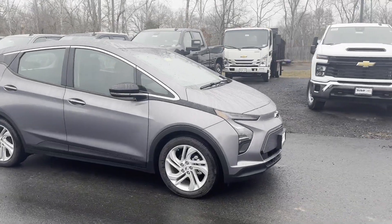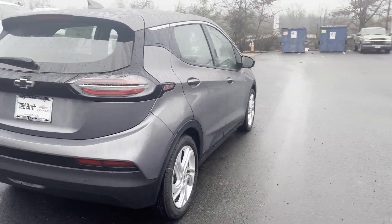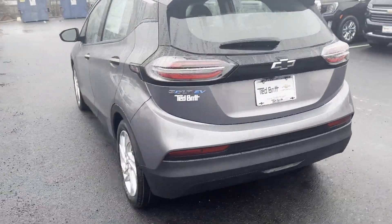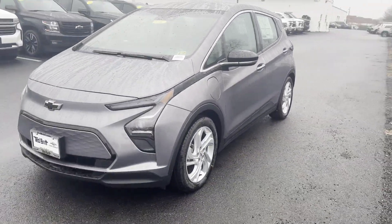2023 Chevrolet Bolt EV. This sedan combines safety and comfort with style and performance. Experience the difference with these exceptional built-in comfort and convenience features.